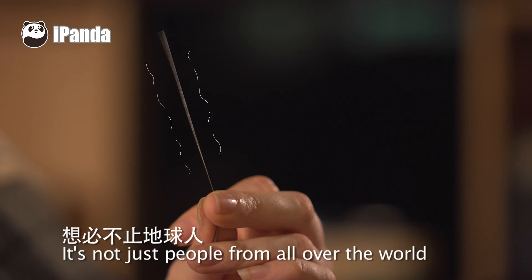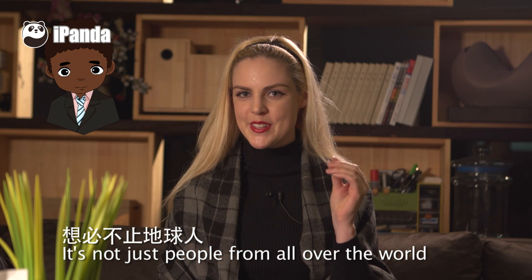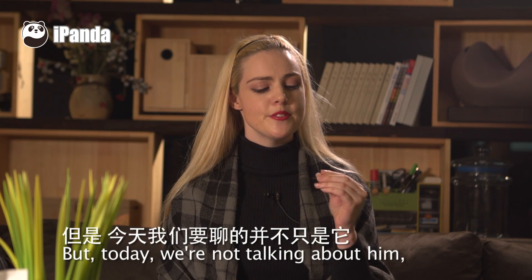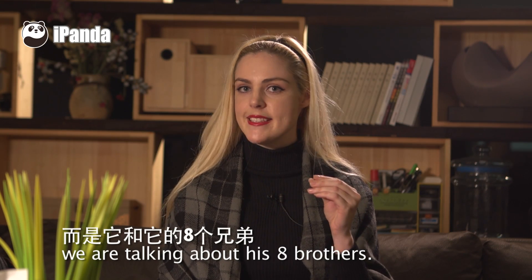See this little fella in my hand? It's not just people from all over the world that know what this does — even aliens are familiar with it. But today, we're not talking about him. We're talking about his eight brothers.